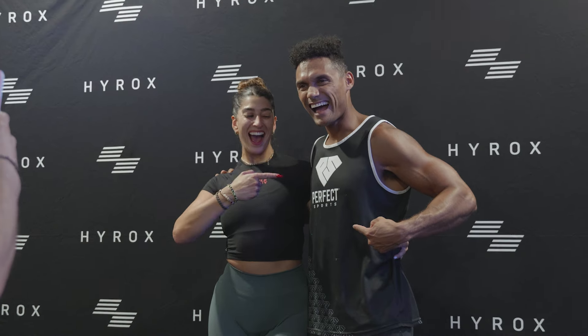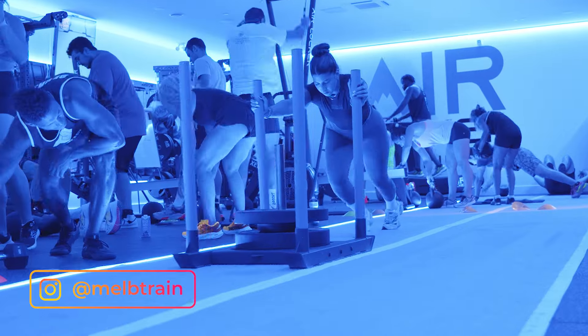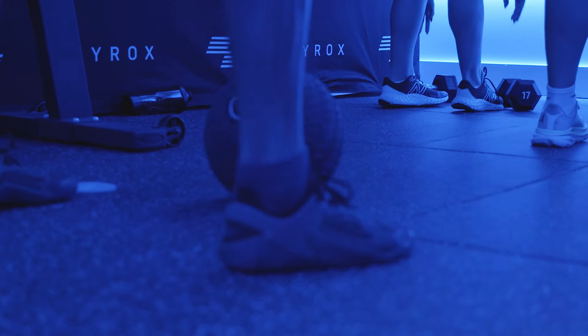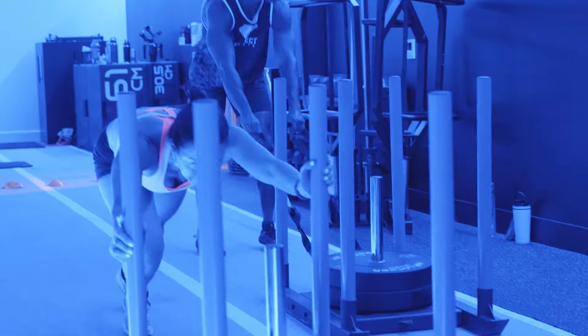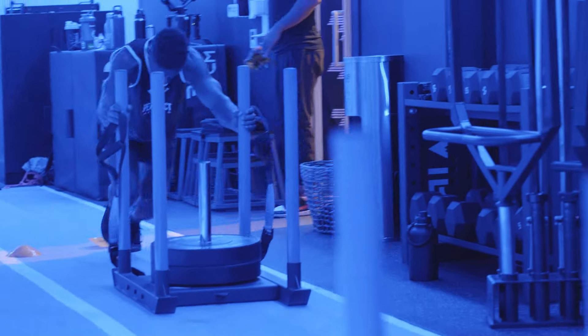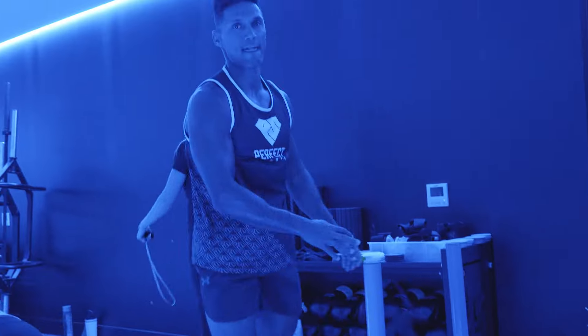Alongside me during this workout was my Perfect Sports partner, Melissa — check her out on Instagram at melbtrain. We tested ourselves for 45 minutes of nonstop action, completing three stations that consisted of six supersetted exercises, doing each exercise for 30 seconds and then resting only 30 seconds before moving on to the next superset.